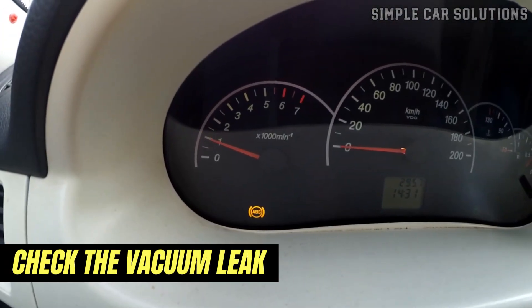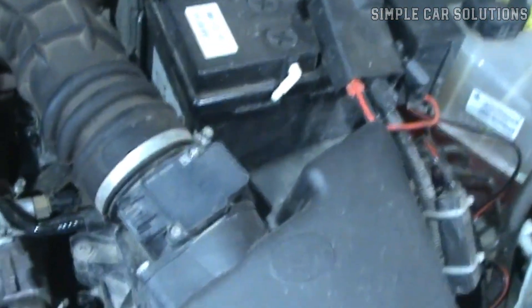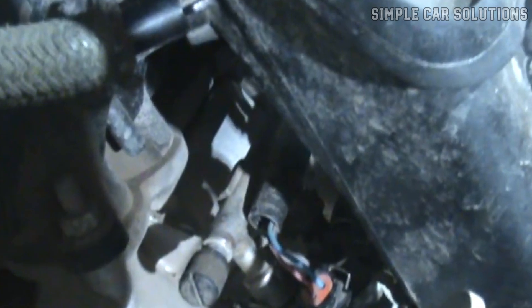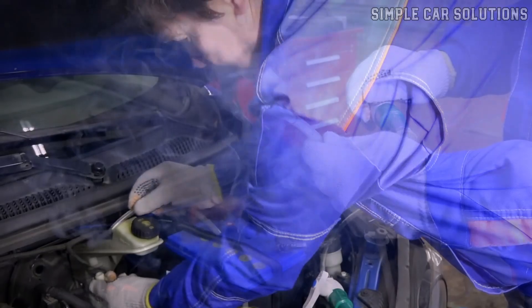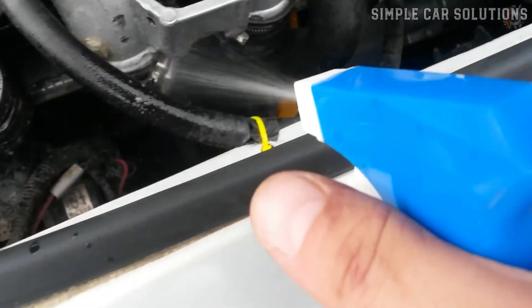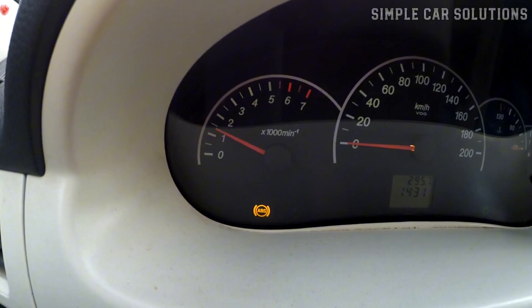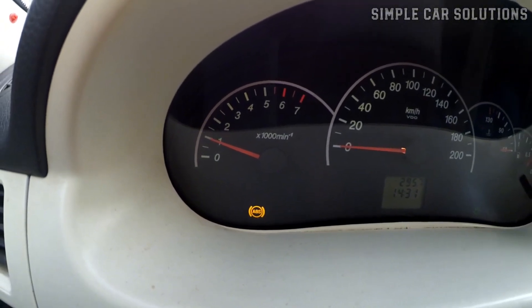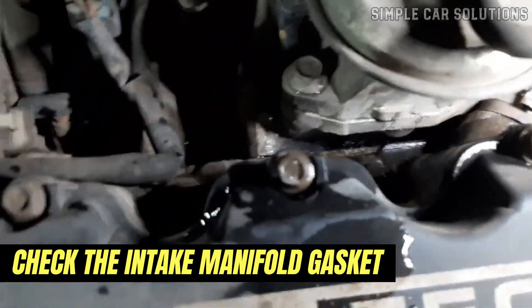Another common issue that might cause fluctuating RPMs is a vacuum leak in the air intake system. Go around and inspect all the hoses and connections for any signs of a leak. One popular technique is to use a smoke machine — you feed smoke into the air intake, and wherever the smoke escapes, you've found the leak. Another method involves spraying a liquid around areas where you suspect a vacuum leak while the engine is running; if the idle changes when you spray a specific area, you've likely found the leak. Don't forget to check the intake manifold gasket as part of your search.